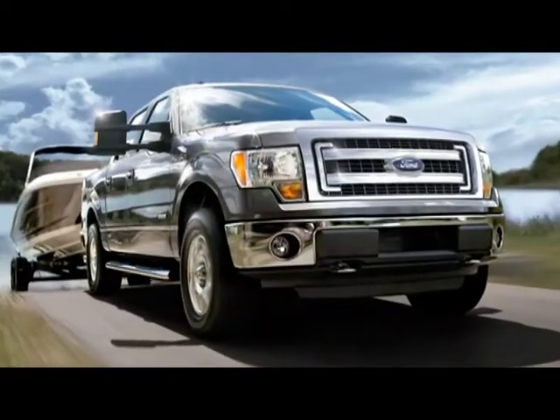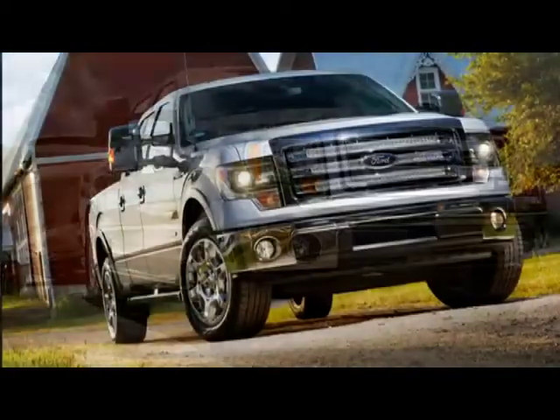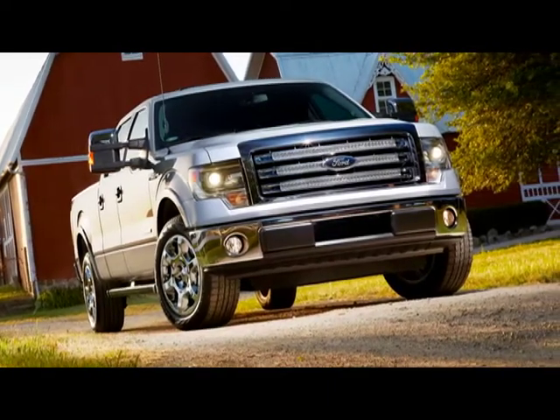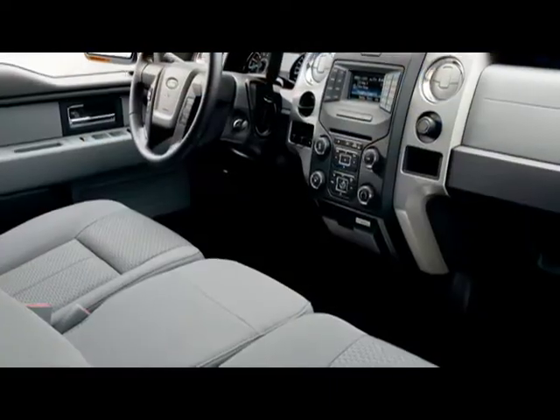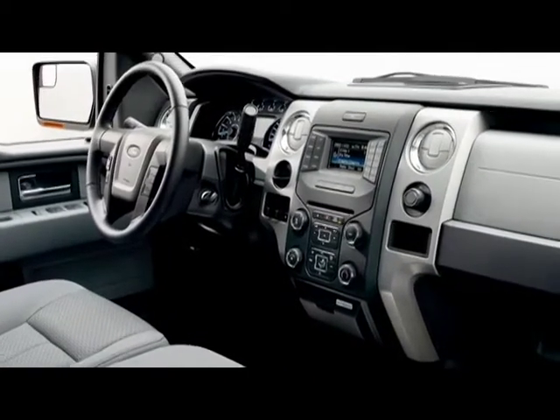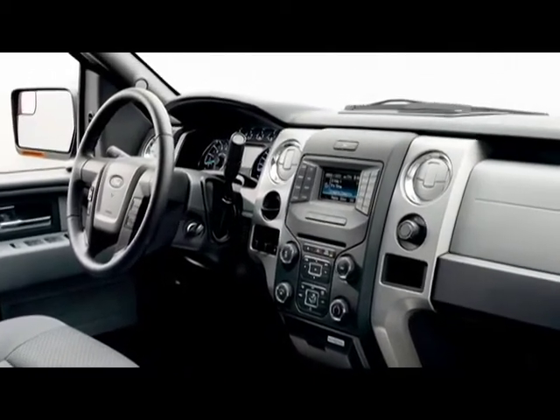The robust 11,300-pound towing capacity gives the properly equipped F-150 virtually limitless ability. The 2013 F-150's comfort, style, and convenience makes it great for the everyday, and sets it even further apart from the competition.